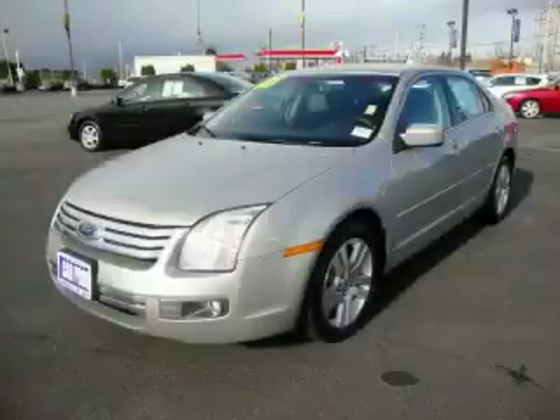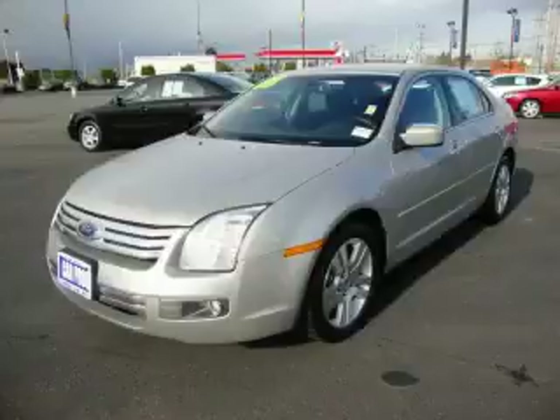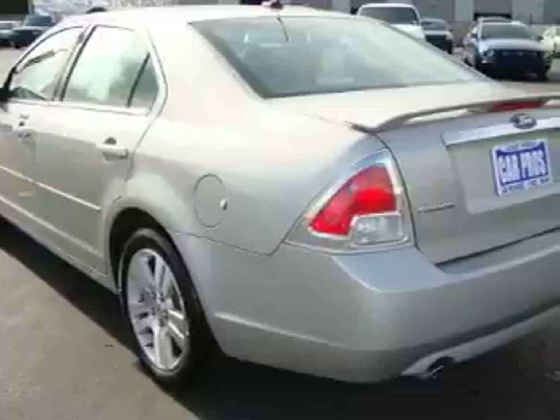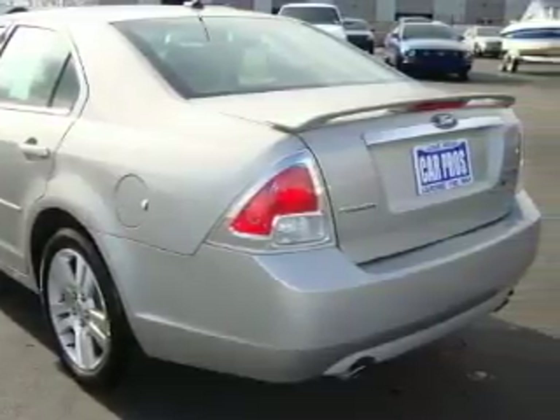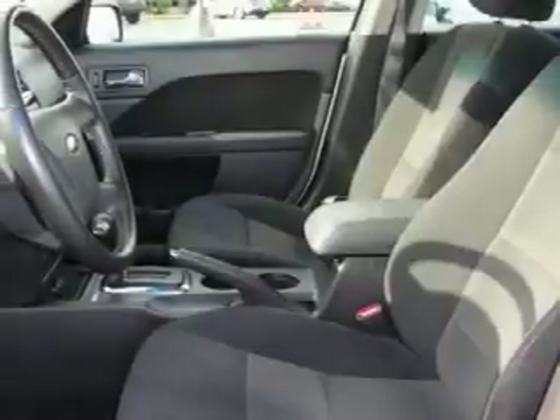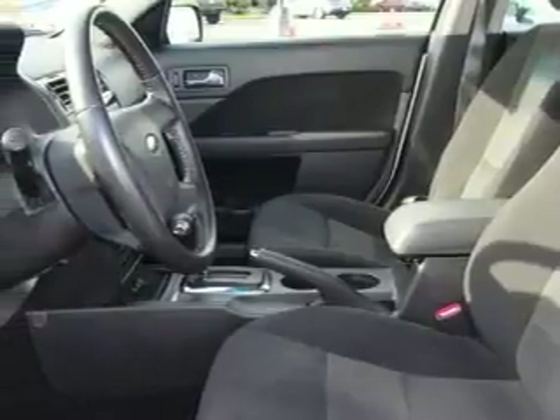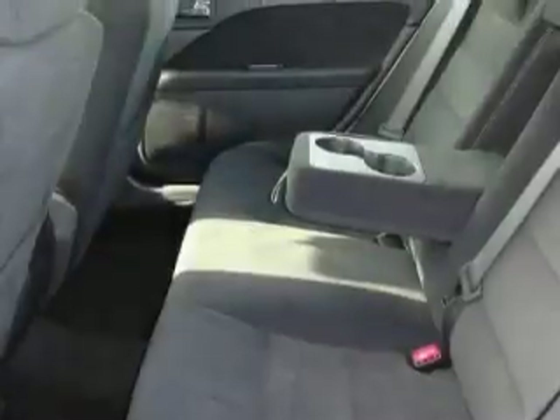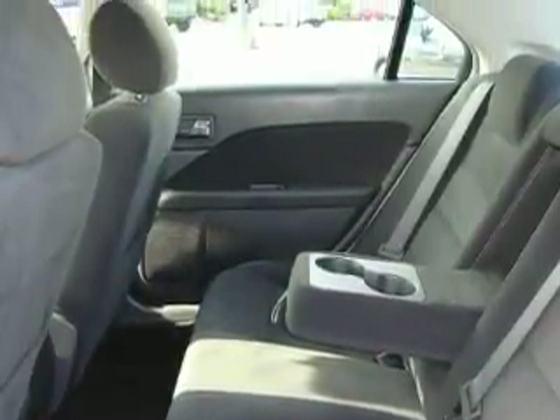This is a 2008 Ford Fusion. Among the many superb features on this Ford there are power windows, steering wheel controls, a CD player, an anti-lock braking system, interval windshield wipers, and this vehicle has just over 40,000 miles. It features a 3.0-liter six-cylinder engine and an automatic transmission.